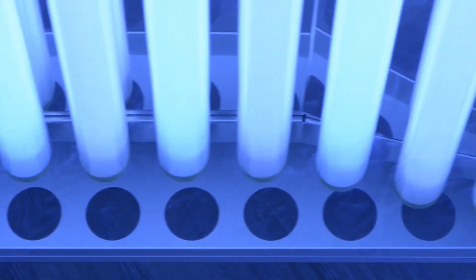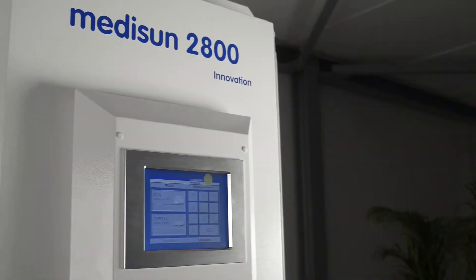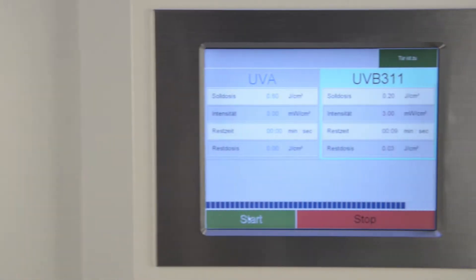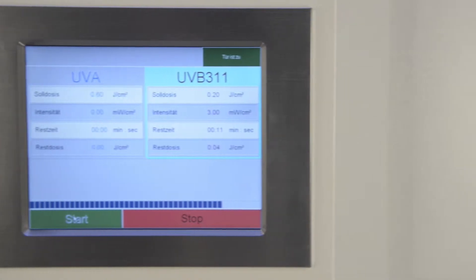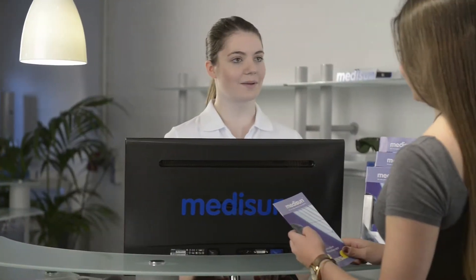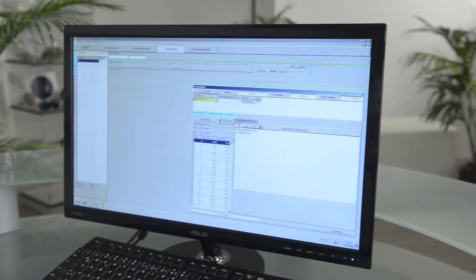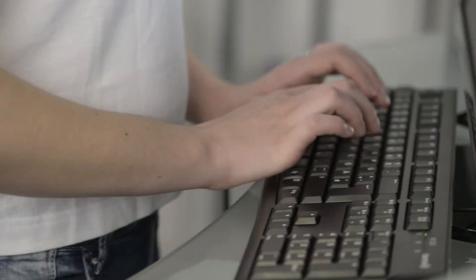The innovative computerized control system with a large touchscreen ensures easy and safe operation. The therapy management software, especially developed by doctors and engineers, makes your job easier and ensures maximum security.